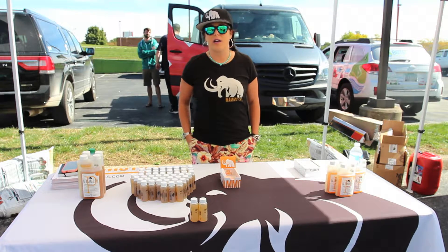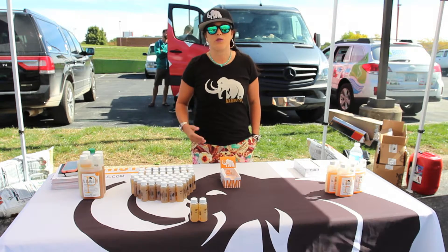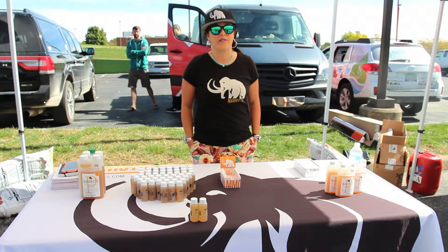We start out on the small scale — 250 milliliters all the way up to one liter bottles. We're QC'ing right now gallon all the way up to five gallons.